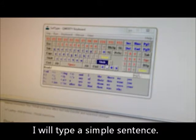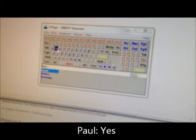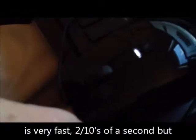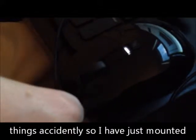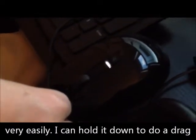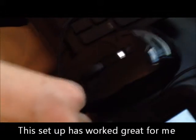We will type just a simple sentence. And you're using dwell right now? Yes. And you can also click with your mouse instead of dwelling? Yep. So the auto-click feature is very fast — two tenths of a second — but sometimes I found myself clicking on things accidentally. So I have just mounted the mouse backwards with the buttons facing me and used a piece of good old duct tape, so I can press the mouse button very easily. I can hold it down to do a drag or a double click. This setup has worked great for me.